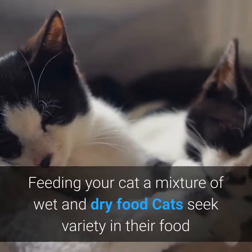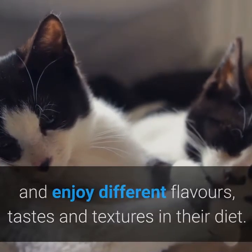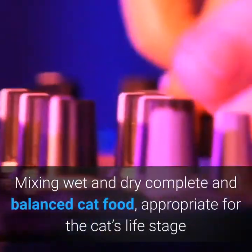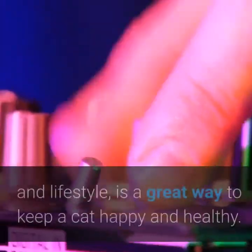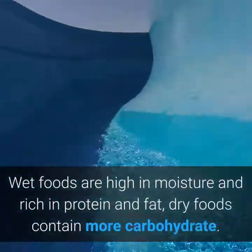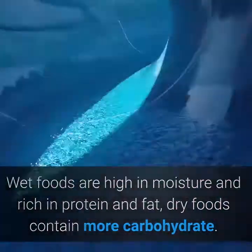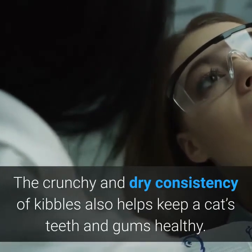Feeding your cat a mixture of wet and dry food. Cats seek variety in their food and enjoy different flavors, tastes and textures in their diet. Mixing wet and dry complete and balanced cat food, appropriate for the cat's life stage and lifestyle, is a great way to keep a cat happy and healthy. Wet foods are high in moisture and rich in protein and fat, while dry foods contain more carbohydrate. The crunchy consistency of kibbles also helps keep a cat's teeth and gums healthy.